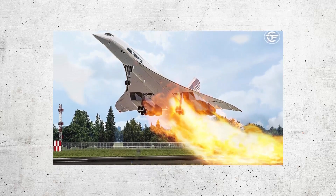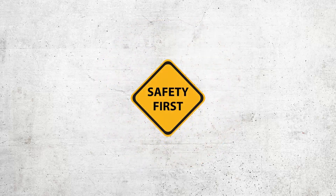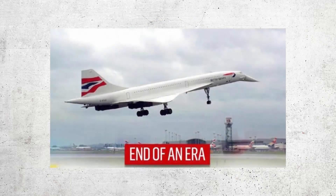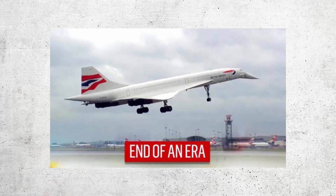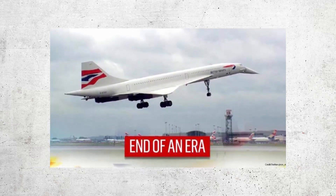Despite its technological advancements, the Concorde faced criticism for its high operating costs, noise pollution, and safety concerns. In 2000, an Air France Concorde crashed shortly after takeoff, killing all 109 people on board and four people on the ground. The crash led to a temporary suspension of Concorde flights and a reassessment of the plane's safety.